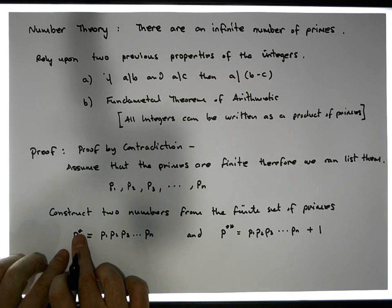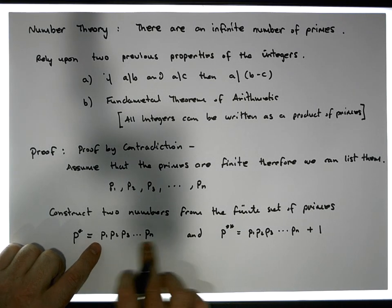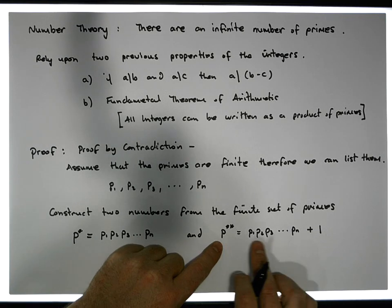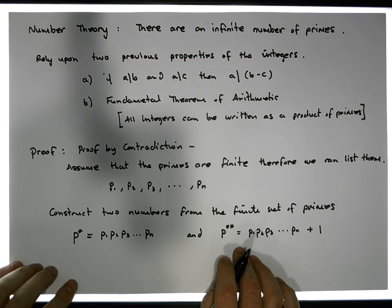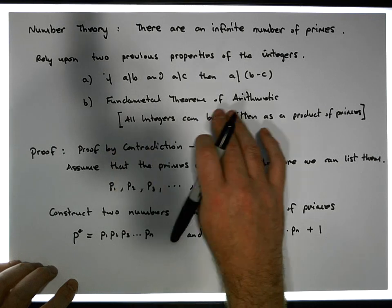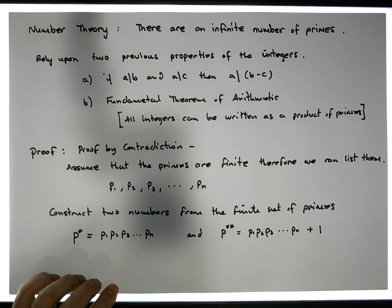Now, clearly P star is written as a product of primes. P star star, on the other hand, is written as a product of primes plus one — it's not directly written as a product of primes. However, relying on the Fundamental Theorem of Arithmetic, P star star should be able to be written as a product of prime numbers.